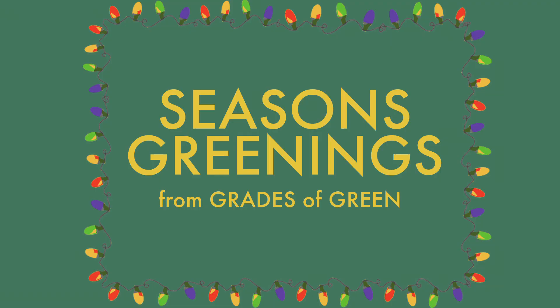Thanks, everybody. I hope the tips were helpful. I love being a part of Grades of Green, and also a big Seasons Greetings!